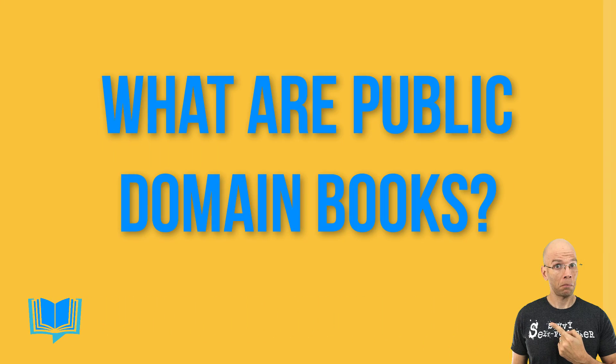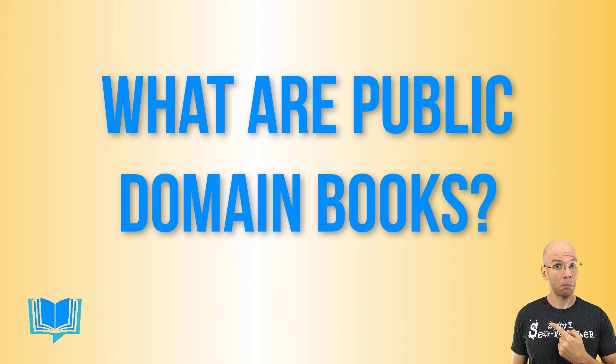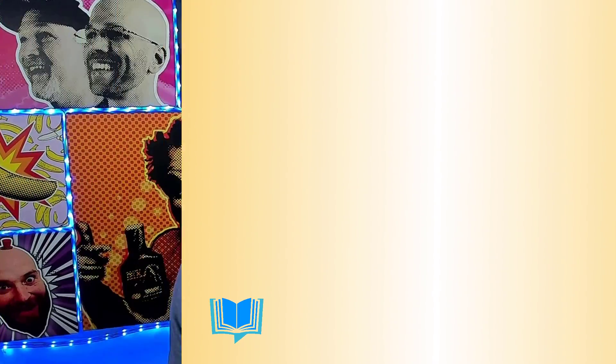First of all, what are public domain books? This is content that is belonging or available to the public. There's no copyright — no one specifically owns the content.